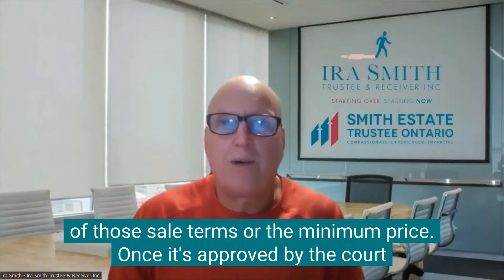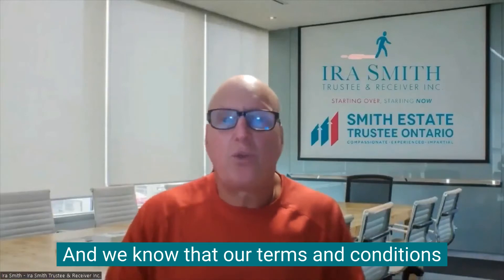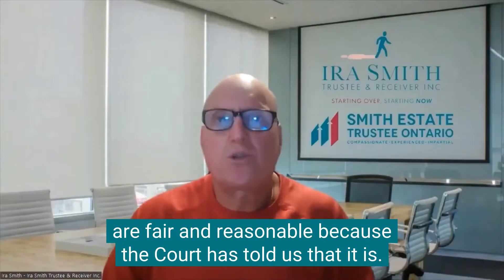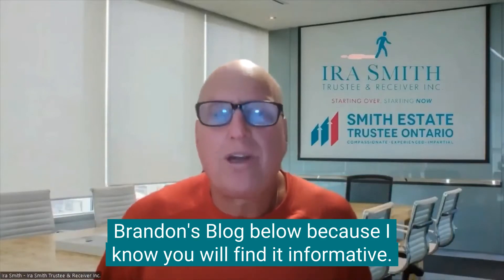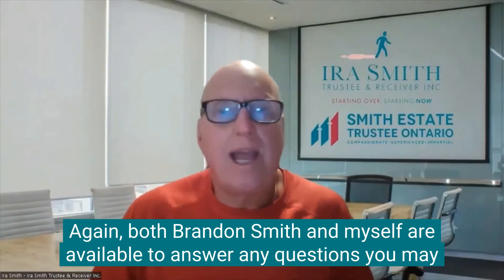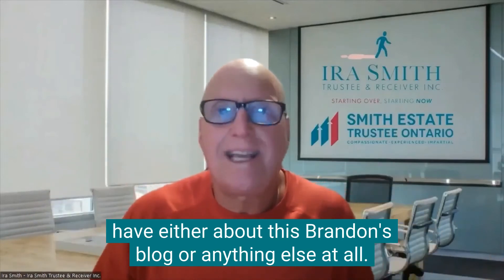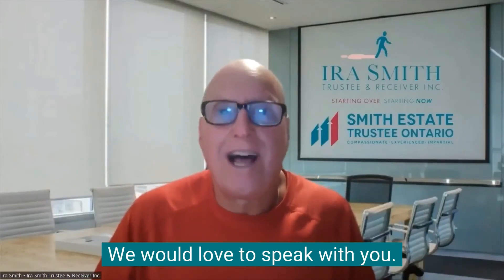Once it's approved by the court, we can only do better, not worse. And we know that our terms and conditions are fair and reasonable because the court has told us that it is. So I hope you can read the entire Brandon's blog below because I know you will find it informative. Again, both Brandon Smith and myself are available to answer any questions you may have, either about this Brandon's blog or anything else at all. So shoot us a message, give us a phone call. We would love to speak with you.